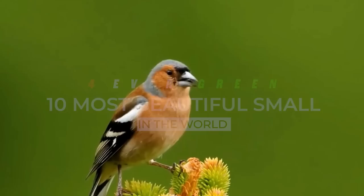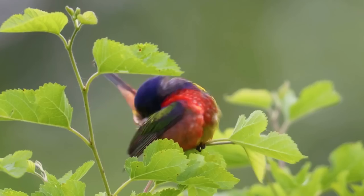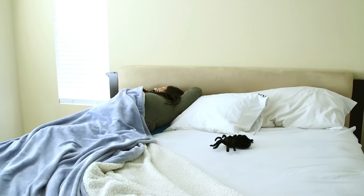We've got you covered because for this video, we'll be looking at the 10 most beautiful small birds in the world. Great things come in small packages — or should we say great things come in small birds? Welcome back to 4 Evergreen, and if you're ready to be overloaded with small bird beauty, be sure to stick around for the number one spot. If you're new around here, be sure to hit that subscribe button.